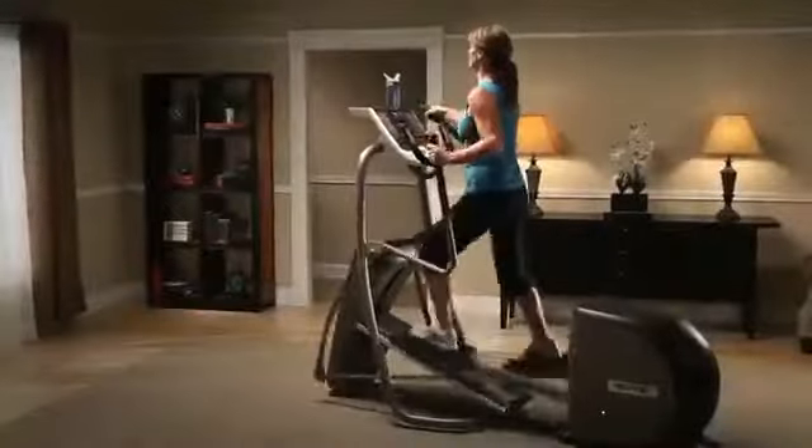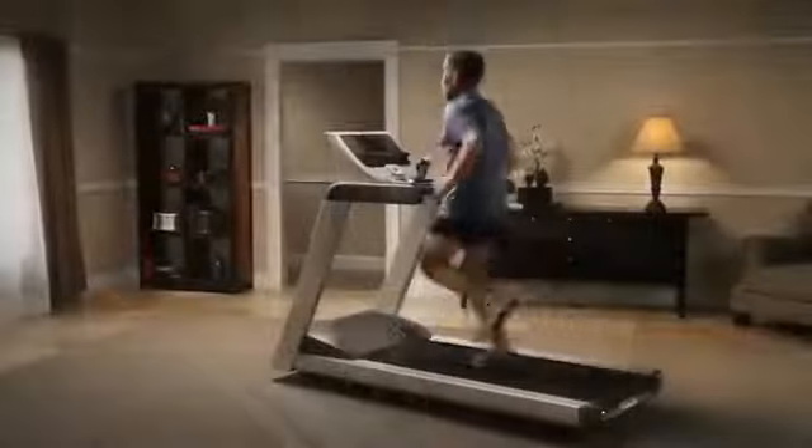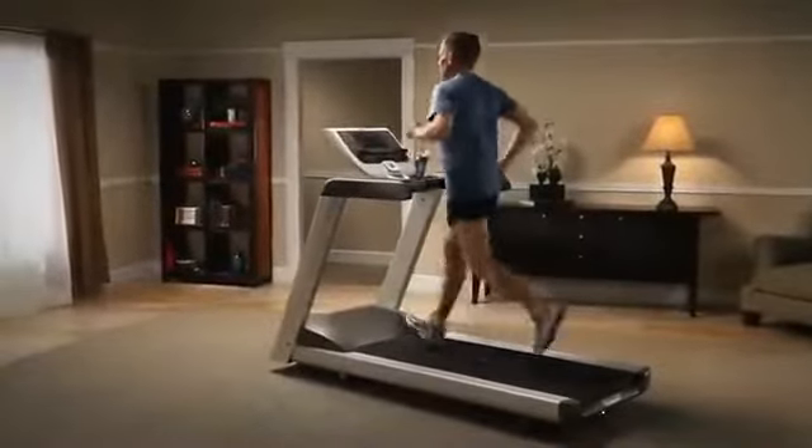From the very beginning, Precor has designed with the human body in mind. You'll feel the comfort in every piece of Precor equipment — from elliptical cross trainers that move smoothly in sync with the natural rhythm of your stride, providing a low-impact workout that reduces stress on your muscles and tendons, to treadmills that absorb impact so your body doesn't have to, and adjust belt speed to the natural pace of your stride for a more comfortable workout.